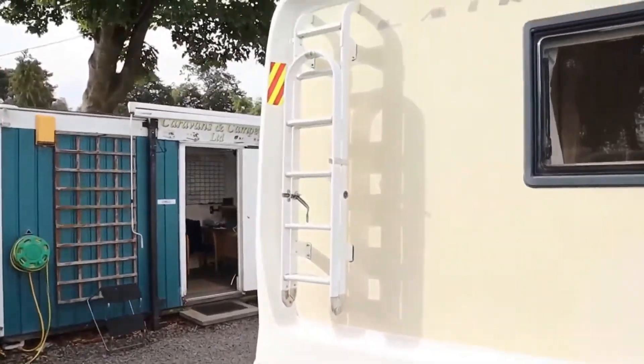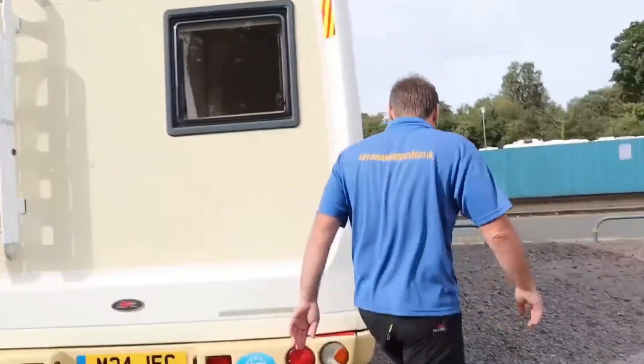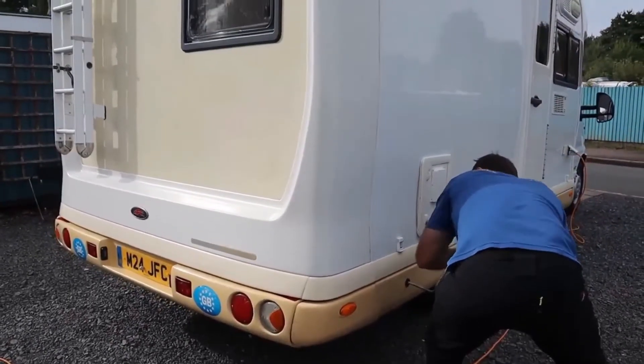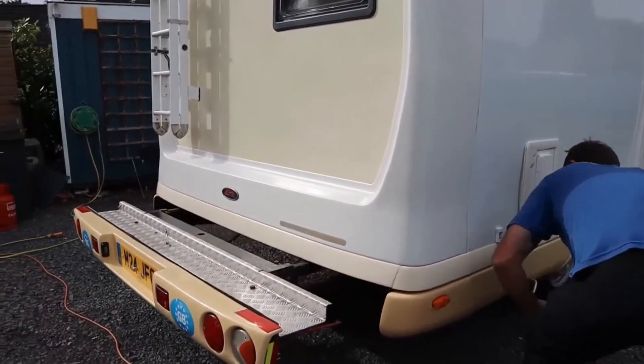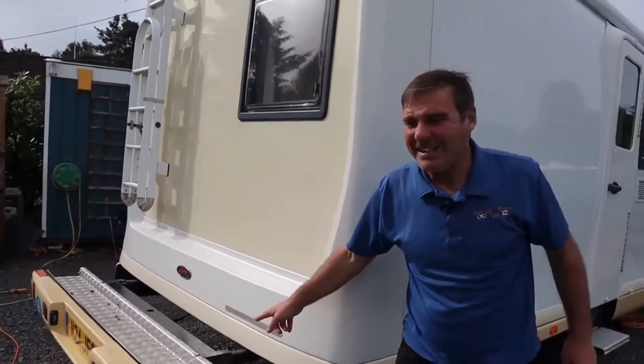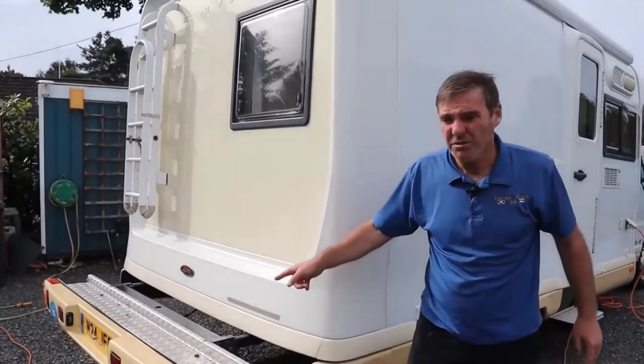We have a ladder for getting on top. But let me show you something else — check this out. It's got a wind-out bike rack. How good is that?